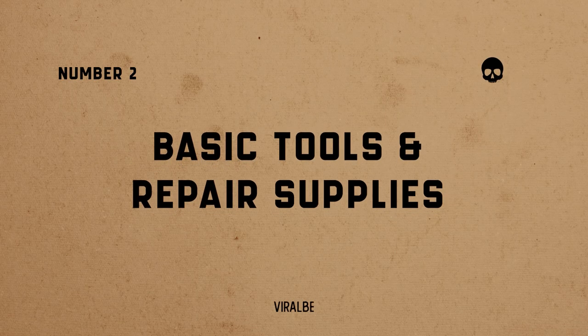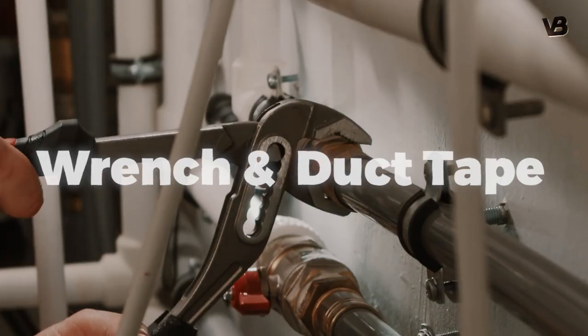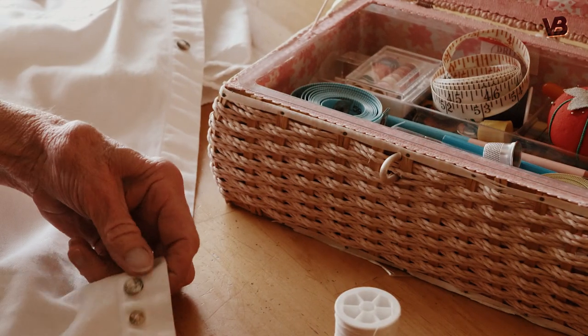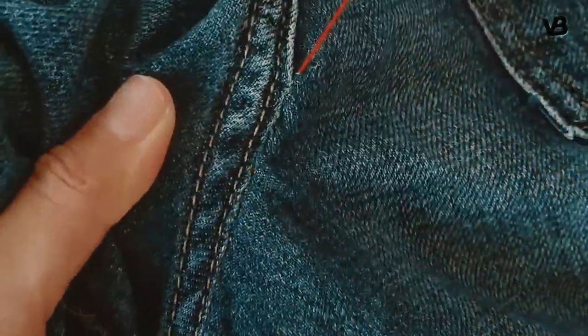Number 2: basic tools and repair supplies. Assemble a tool kit with essentials like a multi-tool, hammer, screwdriver, wrench, and duct tape to fix broken equipment or maintain your shelter. A sewing kit can be used for clothing repairs. These supplies will help you adapt and improvise in an unpredictable environment.